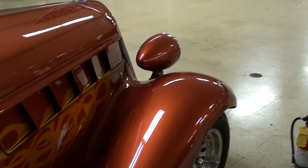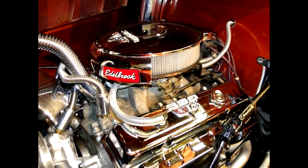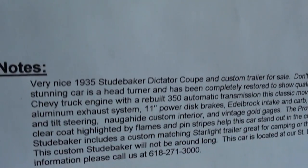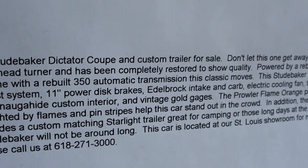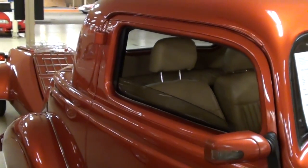This is all powered by a 350 Chevy small block — let's go take a look under the hood. Alright guys, let's check out the specs: 1935 Studebaker Dictator Coupe. It does have disc brakes up front, it's got a turbo 350 automatic, and that paint is prowler flame orange.